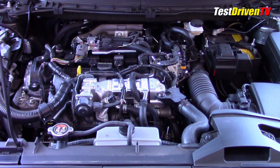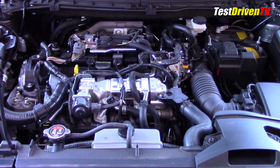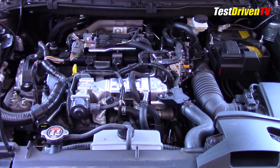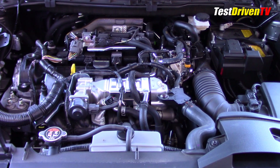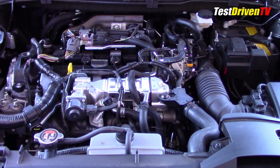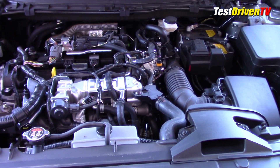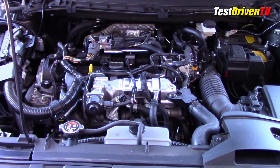While many turbocharged engines its size do produce more power, Mazda took a conservative approach here with 227 horsepower base rating with regular unleaded fuel. If you spring for 93 octane premium, the engine can produce up to 250 horsepower. In either case, the torque rating is 310 pound-feet, which is really where this engine is tuned to generate its grunt with minimum turbo lag.